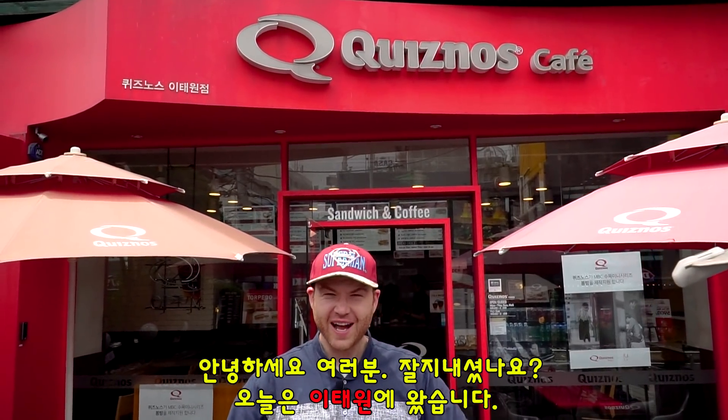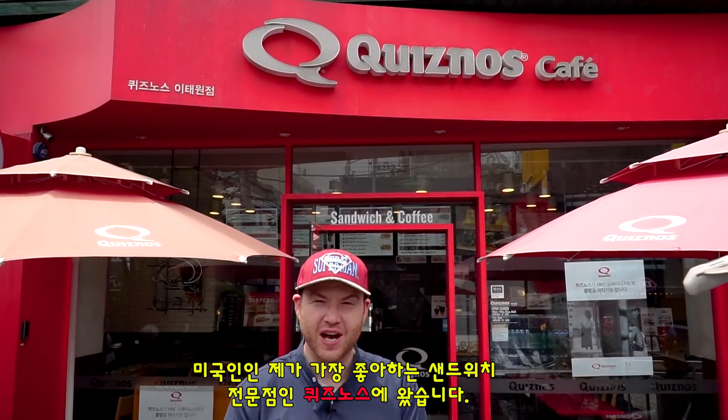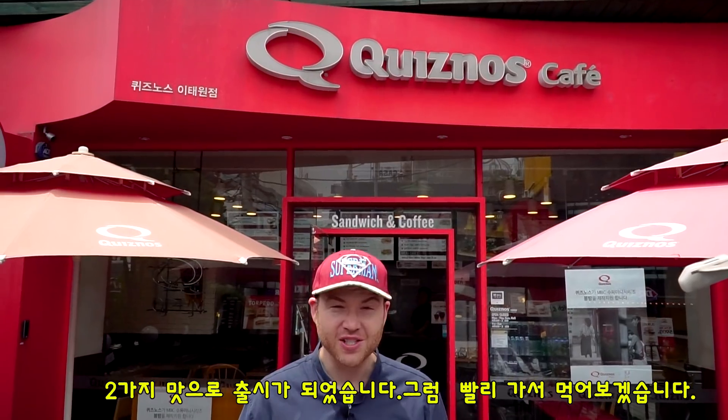Hey soulmates, what's good? So today I am in the Itaewon district of Seoul and I am here at Quiznos, one of my favorite American sandwich shops. Today we're gonna check out their newest sandwich which is called the Torpedo. There are two flavors of it. I can't wait to try it, let's go check it out.